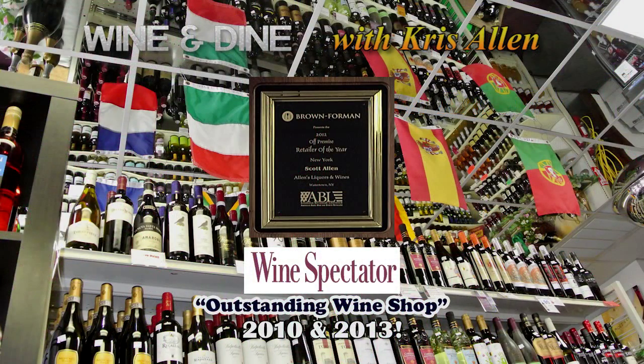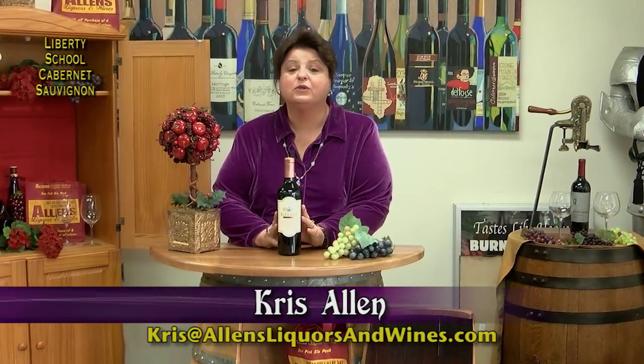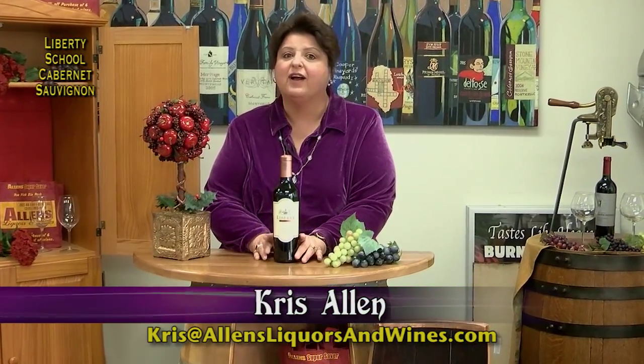Wine and Dine, sponsored by Allen's Liquors and Wines, winner of the Brown Forman Retailer of the Year Award and twice selected by Wine Spectator as an outstanding wine shop. Hi everyone, today's wine pairing is Liberty School Cabernet Sauvignon paired with your Irish stew.